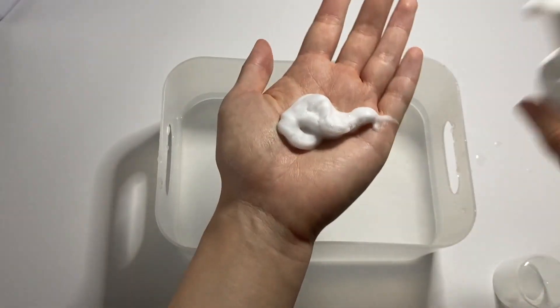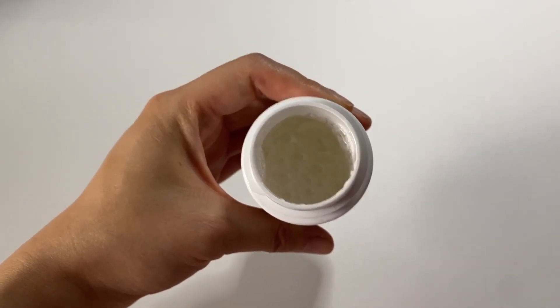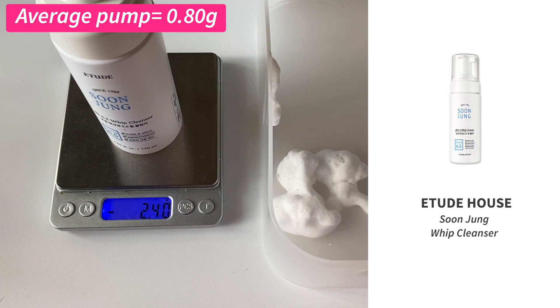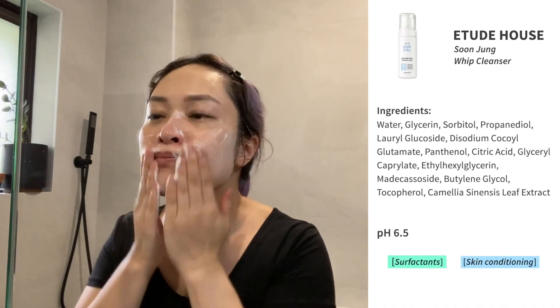Some cleansers come in self-foaming pumps that mix air into the cleanser to make the lather for you — very convenient. These cleansers are formulated to be very runny so they work with the pump correctly, but that doesn't mean they're less concentrated. Texture is adjusted with special thickening ingredients, so how thick a product is doesn't tell you how watered down it is. It's a myth that self-foaming cleansers are bad value — with the Etude Soon Jung Whip Cleanser, one pump (0.8 grams) is enough to clean my whole face.